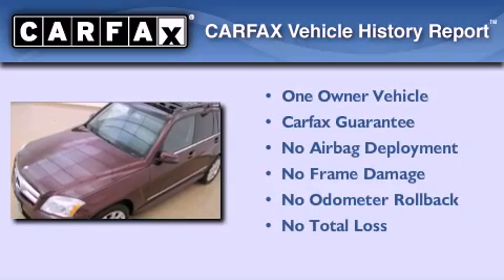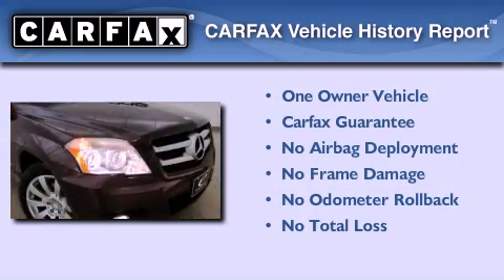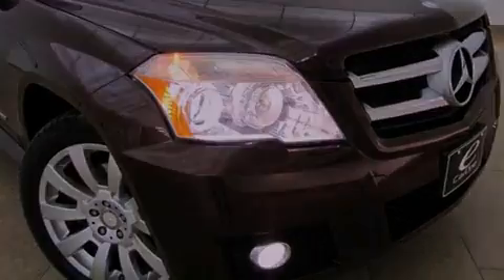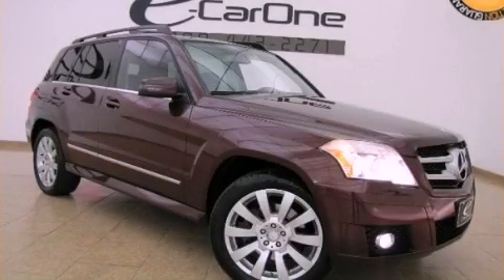This Mercedes-Benz has had only one owner, and it qualifies for the Carfax buyback guarantee. Contact us today to schedule your opportunity to see this automobile in person.